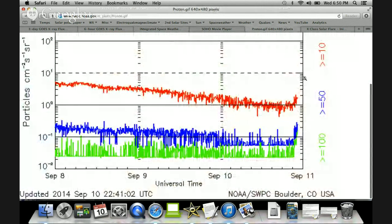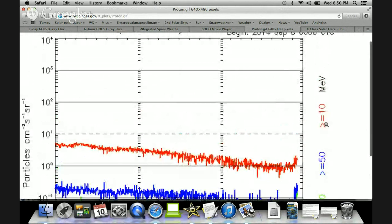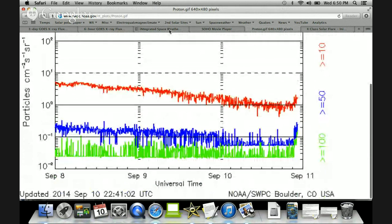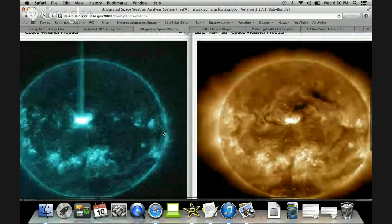Another thing that's happening: the high-energy protons are coming back up. I don't know how much this will ramp in the next few hours, but this dotted line is storm level — this would be a Level 1 radiation storm at the poles, Level 2, Level 3, etc. Something to watch going forward.